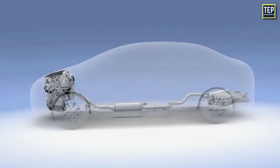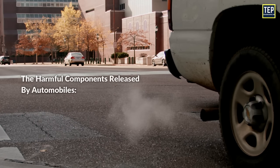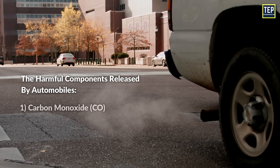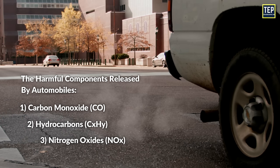It is installed on every internal combustion engine car, be it diesel or gasoline. The harmful components released by automobiles are carbon monoxide, hydrocarbons, nitrogen oxides, etc., from their exhaust pipes.